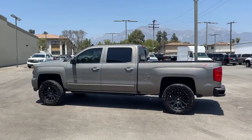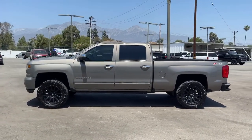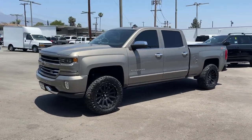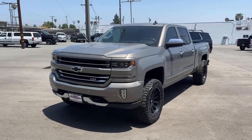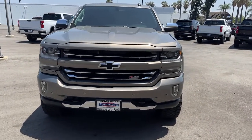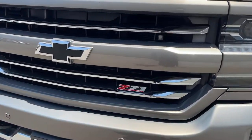These are just some of the great options this vehicle comes with: keyless entry, backup camera, heated mirrors, fog lamps, power passenger seat, satellite radio, four-wheel drive, remote engine start, Bluetooth connection, heated front seat.